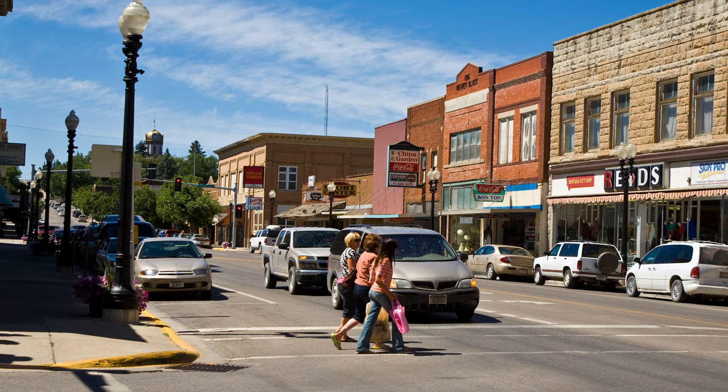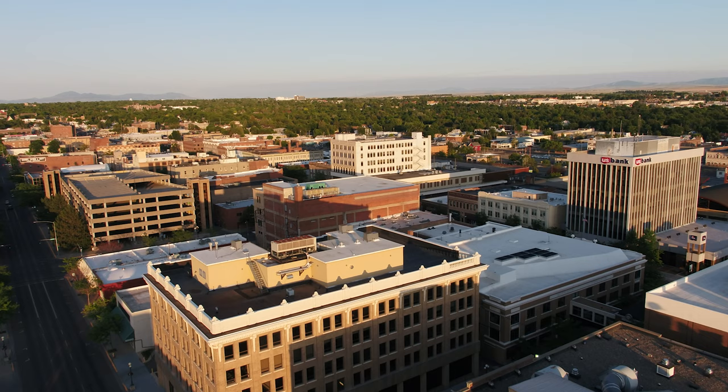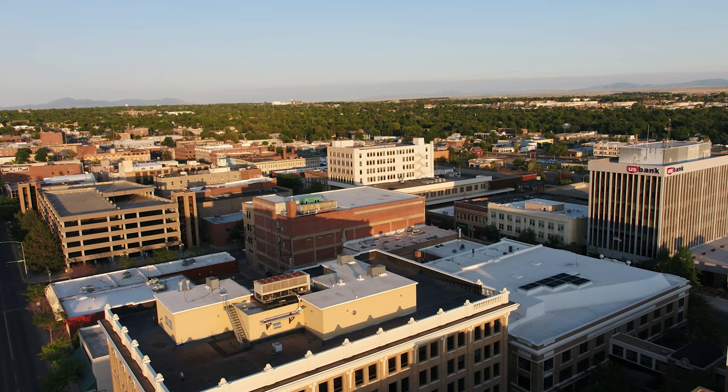General aviation is available at the Lewistown Municipal Airport with a full-service FBO. Located 80 miles from the property is Great Falls, Montana's third largest city. Great Falls International Airport offers a range of domestic flights to various destinations across the United States.